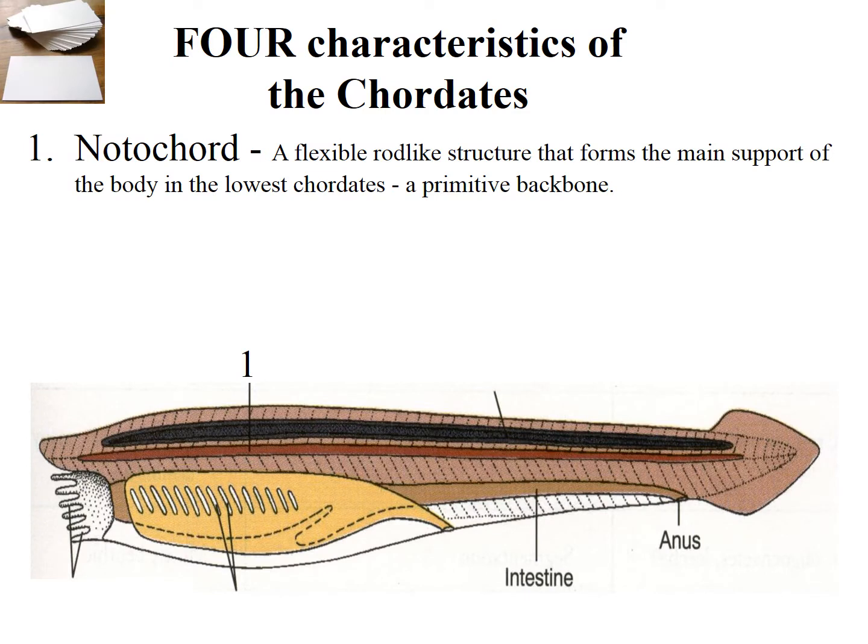There's something called a notochord — a flexible rod-like structure that forms the main support of the body. This gives a bit of structure, provides a point of attachment for muscles, keeps the body stiff enough to do a little bit of protection of the spinal cord. It's sort of like a primitive backbone, and all chordates, including the salps and the sea squirts, have a notochord.